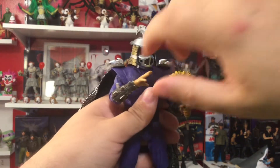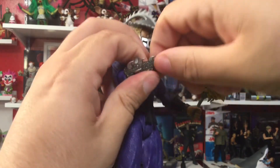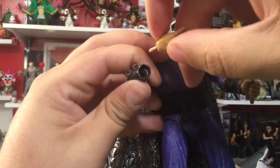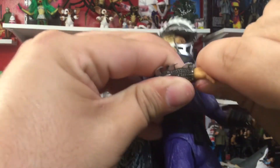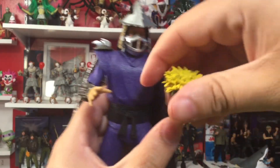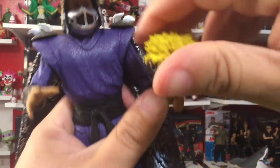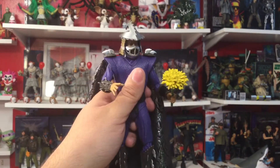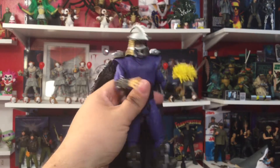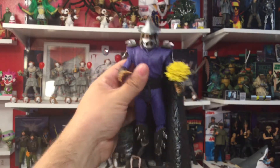To swap the hands, it's really simple — grab at the base of the hand and it pops right out. Line up the peg hole and pop the new hand back in. Satisfying click. Let's mess with some accessories — just slide that right in the hole. There we go: he's holding the dandelion. That's how you change out the hands.